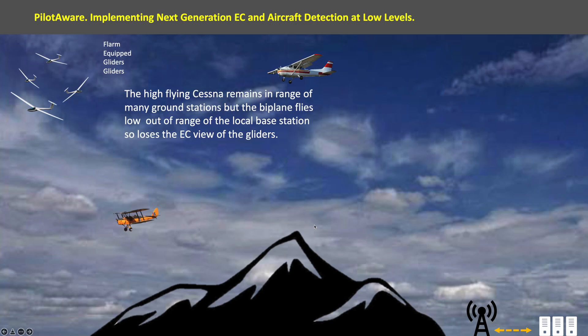The high-flying Cessna remains in range of many ground stations, but the biplane flies low out of range of the local base station, so it loses the electronic conspicuity view of the gliders and other rebroadcast aircraft.